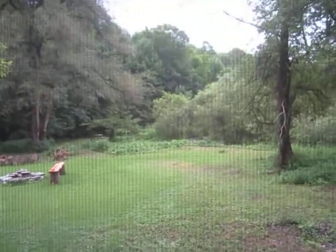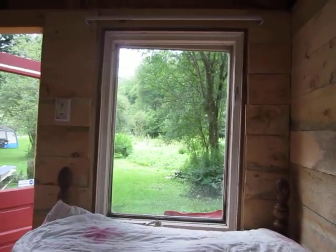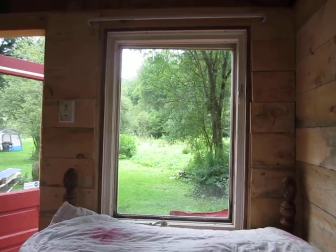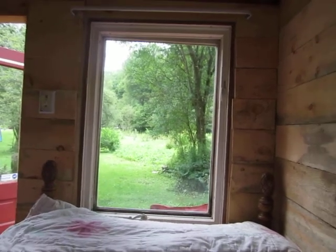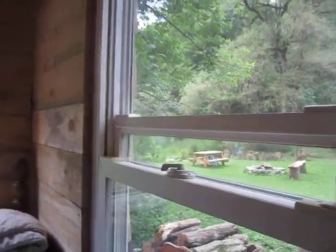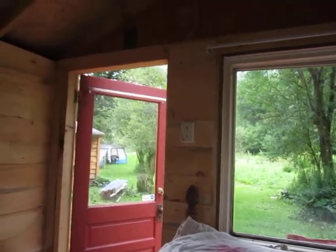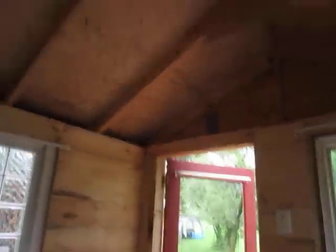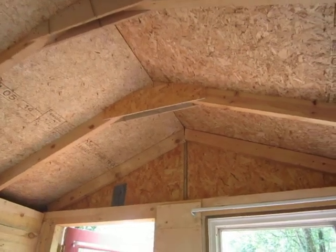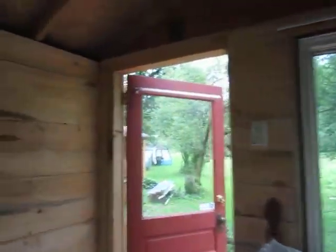View out the side window, and you can't appreciate the lightning bug show I get every night. Good lord, I just lie in bed and watch the outrageous lightning bug show, and Sancho can keep track of all the chippies. Still got to insulate and panel the ceiling — this too shall come.